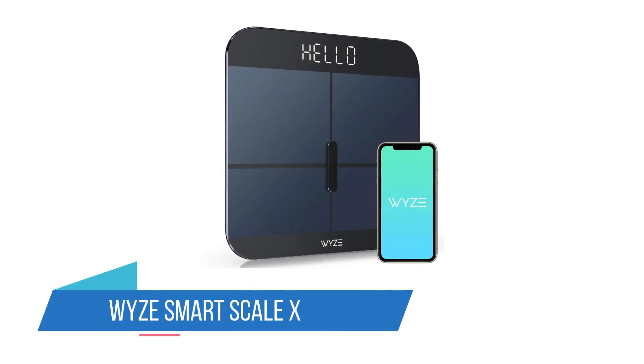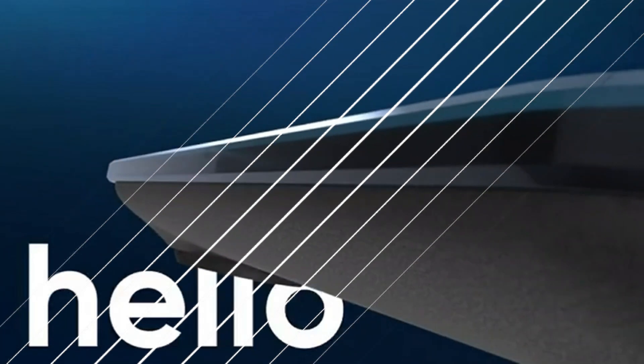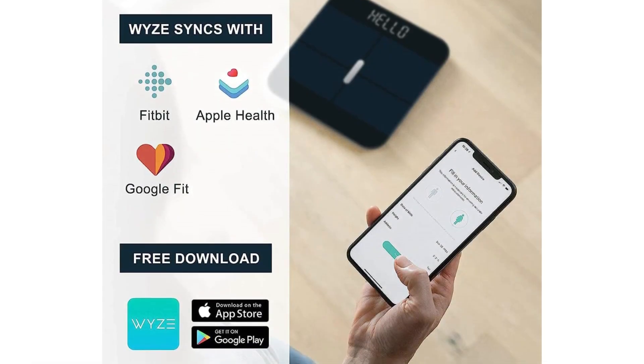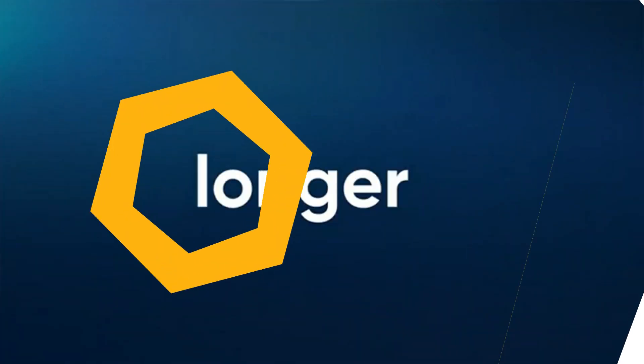Number 1: Wyze Smart Scale X. What if your scale and smartphone actually talk to each other? Well, with the Wyze Smart Scale X, they do. This attractive bathroom scale uses electrode coatings with tempered glass to read all sorts of health metrics, and then pairs with your health app on your smartphone to ensure you keep abreast of the updates.